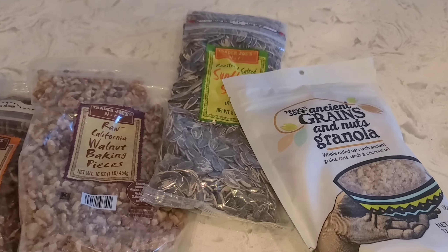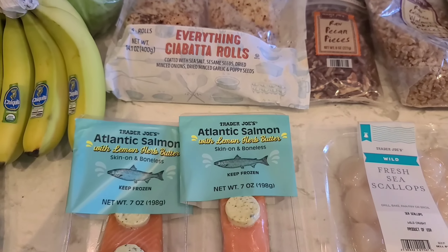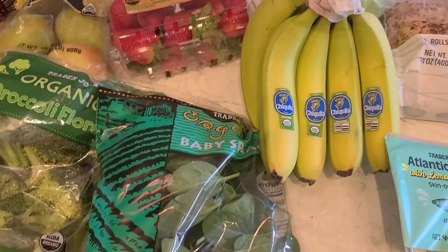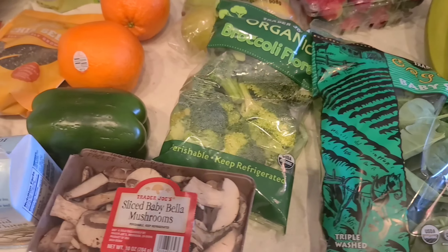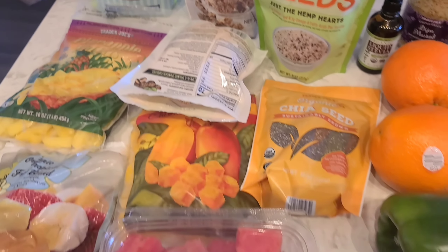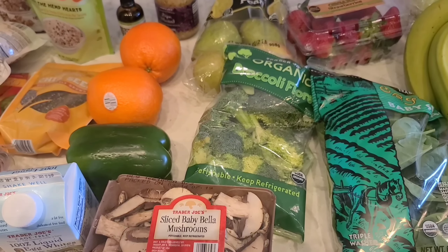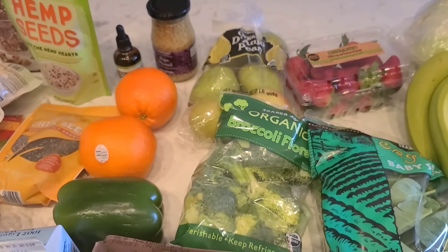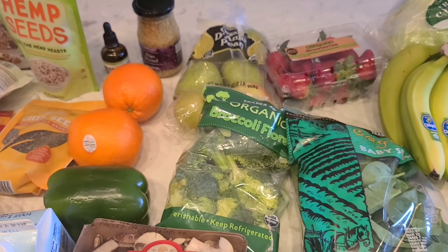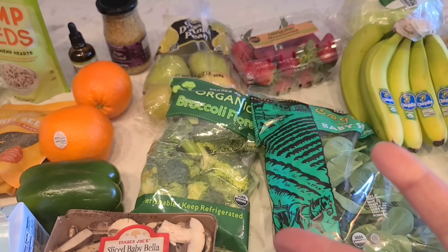Awesome stuff from Trader Joe's today — this is a nice haul. That concludes it. Remember we come up with fire content every single day. Stay blessed and highly favored — peace out!